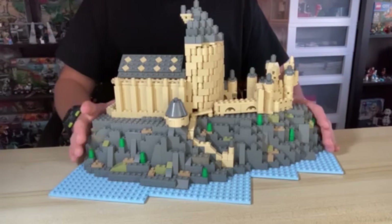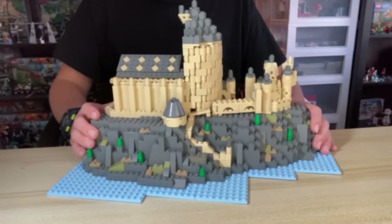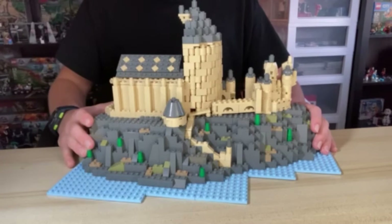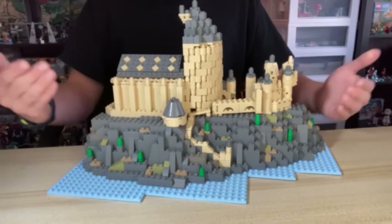Right here I have a new MOC to show you guys, and hopefully I can remember everything that I included in this Hogwarts MOC, because it has been a little while since I built this one. But I thought some people might want to see it, so why not just make a video on it. Let's get straight into this Hogwarts castle MOC.